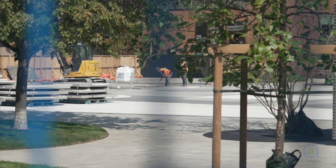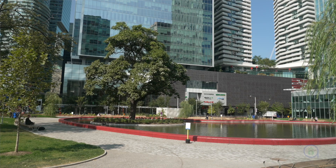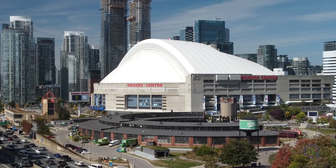Toronto's Harbourfront has been developing rapidly. The city began targeting the neighbourhood in the 1970s for vital growth and cultural significance. In the last 15 years, it has transformed into the destination it is today, featuring world-class entertainment and attractions.